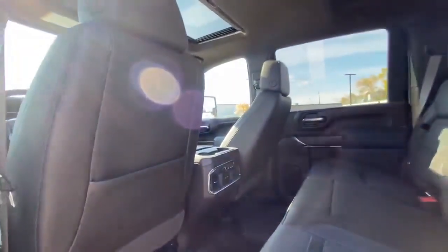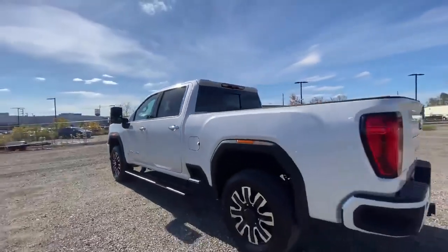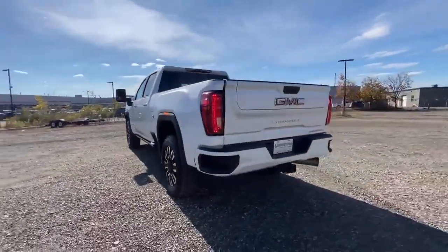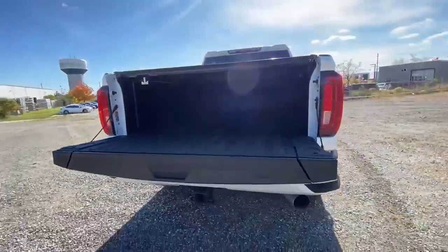This one comes with a crew cab and a standard bed at the back, making it a perfect blend of size and power. It's just got about 12,000 kilometers on it and it's retailing for $96,900 plus HST and licensing.